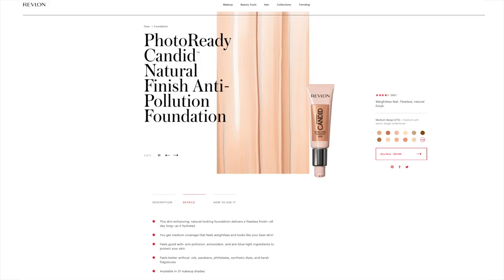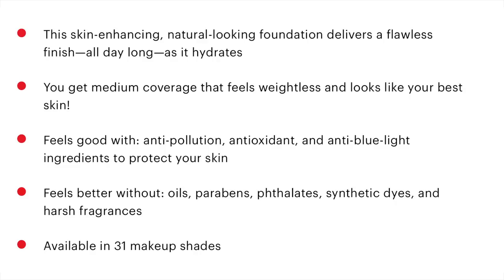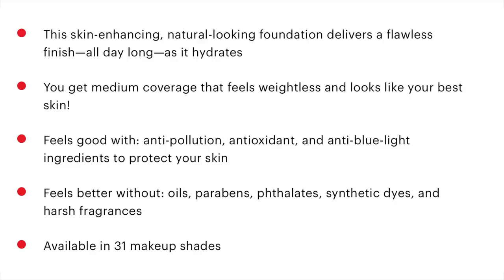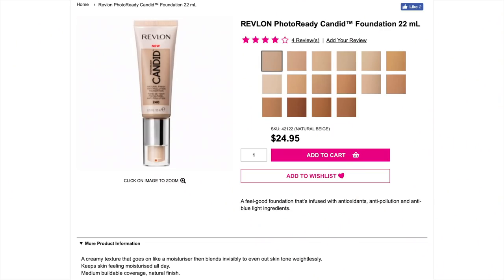From the Revlon website, this is described as a skin-enhancing natural-looking foundation that delivers a flawless finish all day long as it hydrates. It doesn't specify 18 or 24 hours, just 'all day.' It claims medium coverage that feels weightless and looks like your best skin. The main draw card is that it looks quite natural — it's a Candid foundation. It also has anti-pollution, antioxidant, and anti-blue light ingredients, and is created without oils, parabens, phthalates, synthetic dyes, and harsh fragrances. In the US it's available in 31 shades; in Australia only about 16.